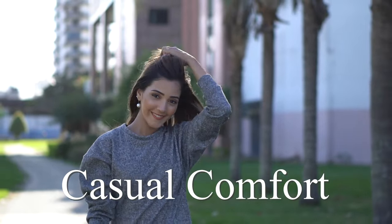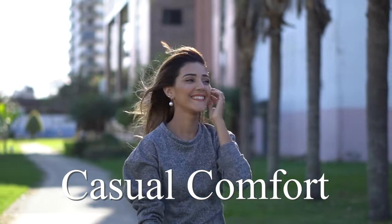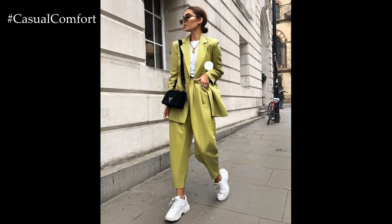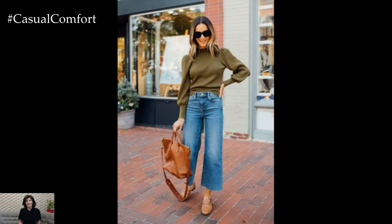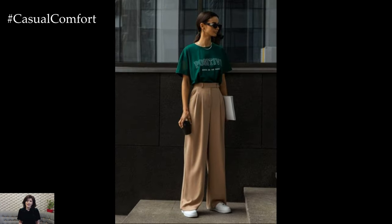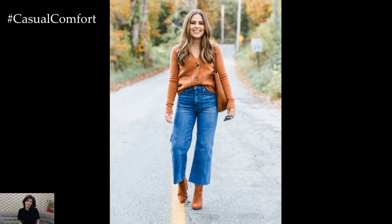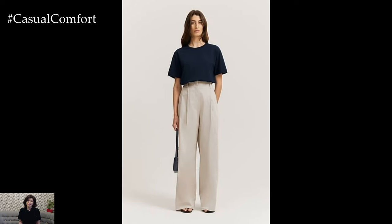Welcome to the Casual Comfort Channel where you will learn a lot of interesting and useful things for yourself. Today, we're diving into a topic that many of you have been asking for: Casual Friday Outfits for Work. Casual Friday is that special day of the week when you can swap out your usual office attire for something a bit more relaxed, yet still professional and stylish. It's a great opportunity to showcase your personal style while maintaining a polished look suitable for the workplace.